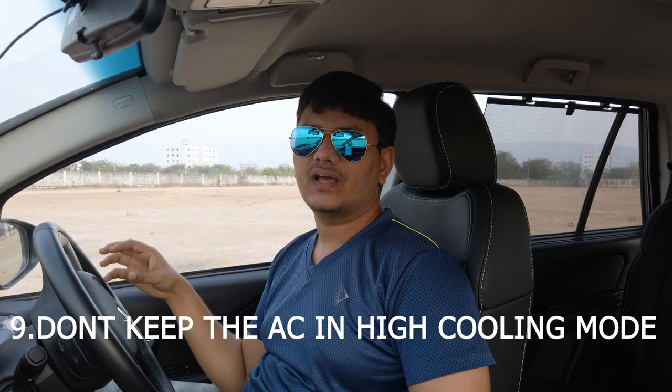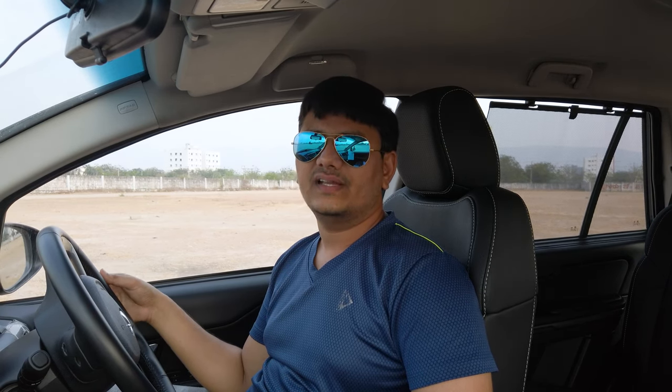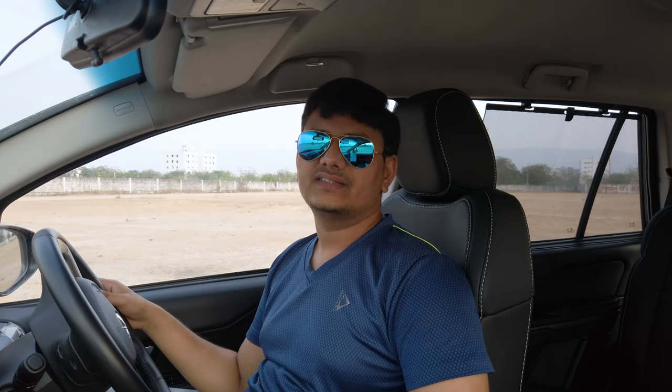Use the AC efficiently. Don't switch the AC to maximum cooling mode as soon as you get into the vehicle. Instead, roll down the windows and switch on the AC at an optimum 25 degrees with a blower setting of one to two points. Rolling down the windows allows the hot air to blow out quickly, so the vehicle cools with less power, saving a lot of fuel.